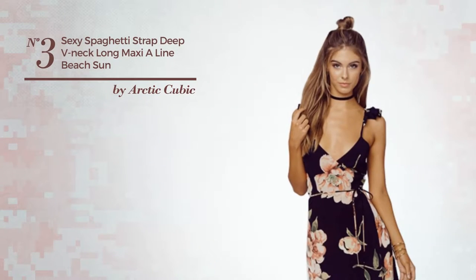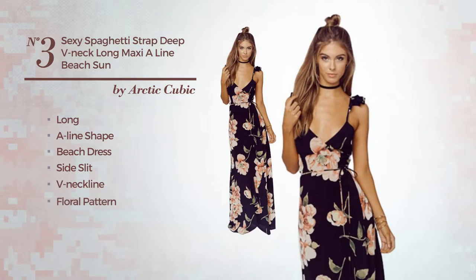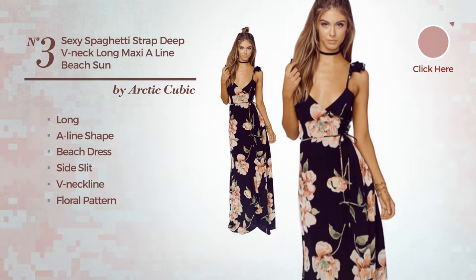Number 3. A sexy long A-Line Beach Dress with a side slit. Featuring a V-neckline, with a floral pattern. Available solely in this color.